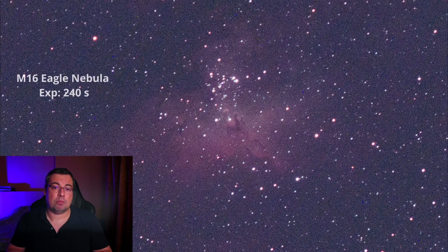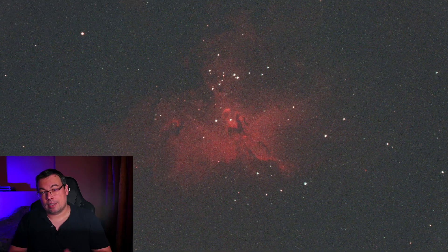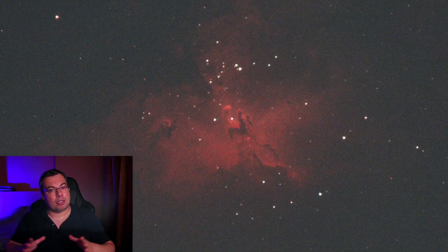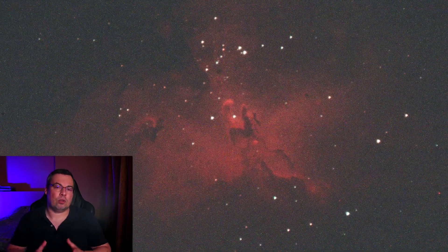Let's see another example with a 240-second image of Messier 16, the Eagle Nebula, taken with a UHC filter under medium light pollution. And here is another 240-second image with Messier 16 taken with the full moon in the sky. Even with more light pollution gradients when using the L-Ultimate, the gradients and light pollution are not visible in the image, and it reveals the Eagle Nebula with good contrast.